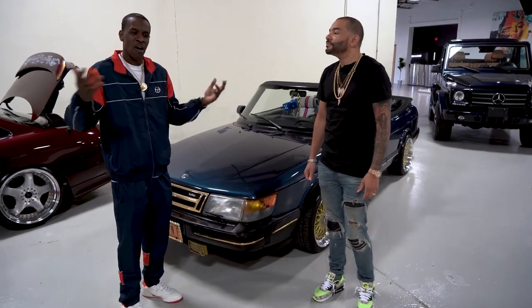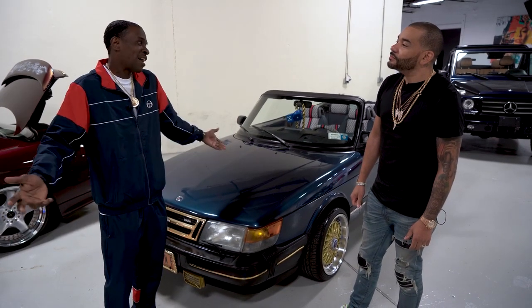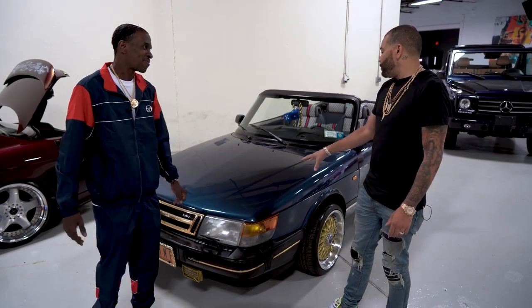When I watched the movie, being from Harlem, I always wondered why nobody in Harlem had a Saab. And I said I got to get a Saab. So I did it because nobody had one. Now how much did you pay for this Saab?